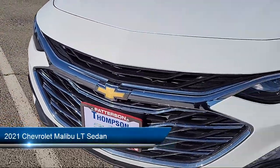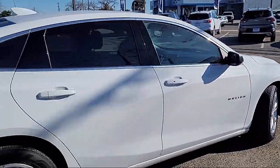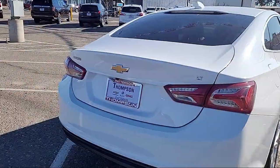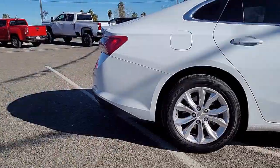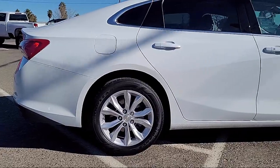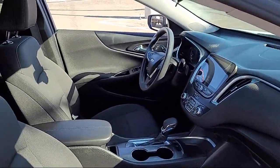It comes equipped with OnStar and Chevrolet Connect emergency communication system, heated front seats, premium cloth seat trim, Apple CarPlay and Android Auto, heated driver and front passenger seat, and a six-way manual front driver seat adjuster, outside temperature display.